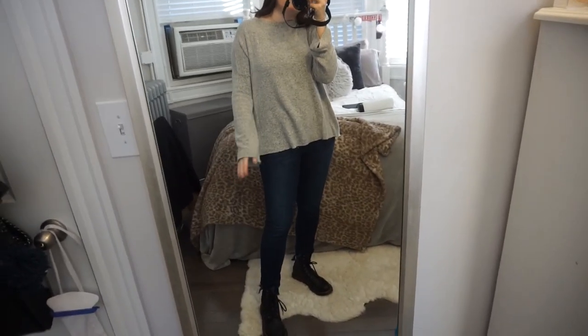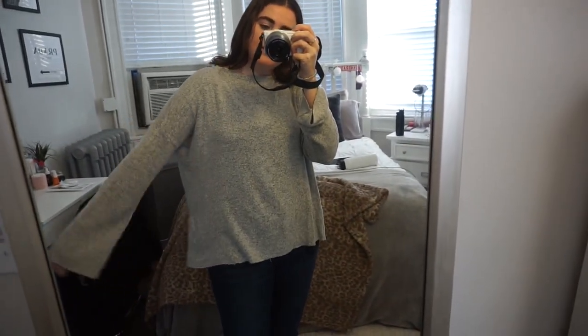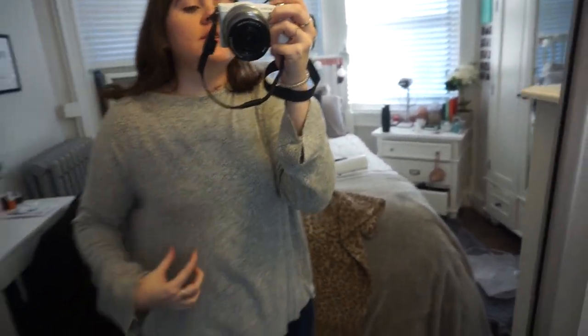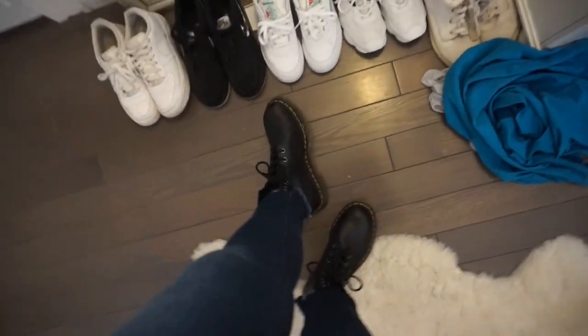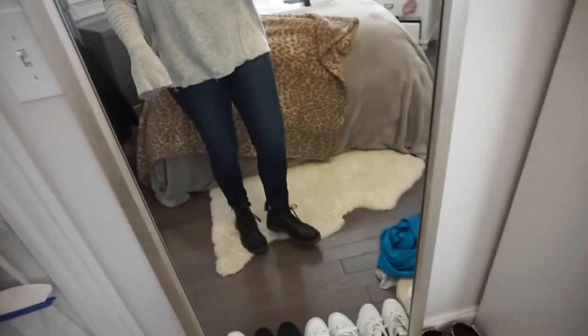Today I'm wearing blue jeans and a gray sweater with black boots. The sweater has thick sleeves, is really soft, has a raw hem, and an interesting neckline. I'm wearing little silver hoops from Brandy Melville. The sweater is from Zara and the jeans are from a boutique — they have a really long hem at the back. I'm in my Doc Martens black boots.